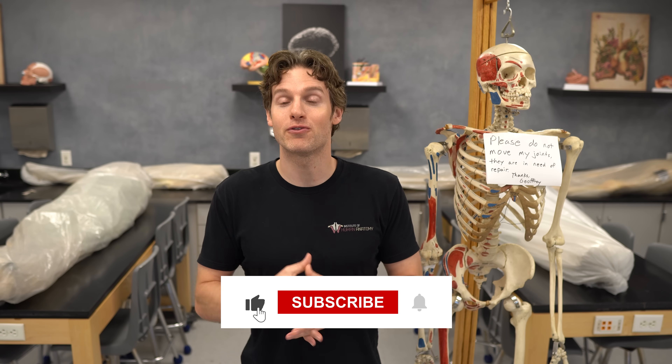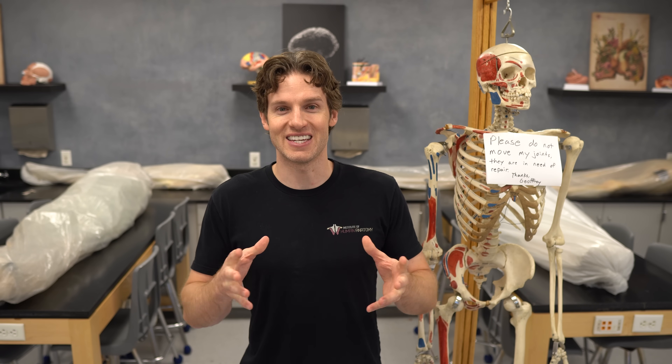Thanks for watching the video today. Hopefully you learned some new things about reproductive anatomy. Like and subscribe if you feel the need, and we'll see you in the next video.